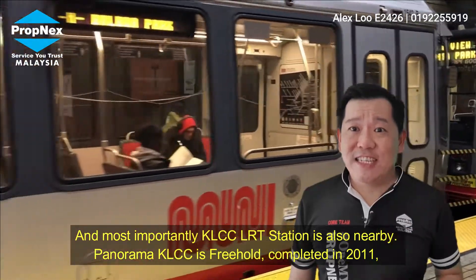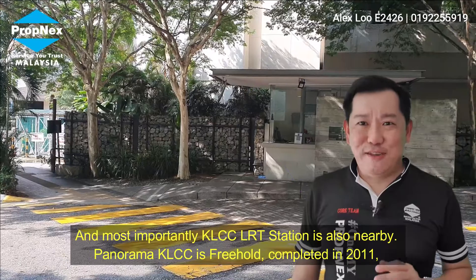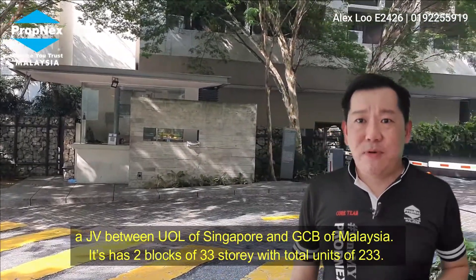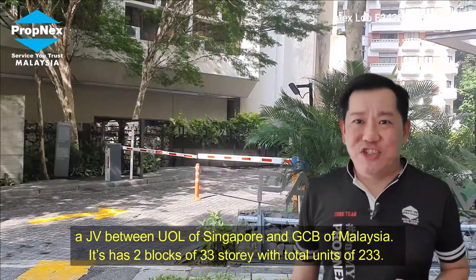And most importantly, the KLCC LRT station is only nearby. Panorama KLCC is freehold, completed in 2011, a joint venture project by UOL of Singapore and GCB of Malaysia.